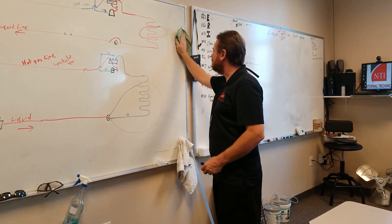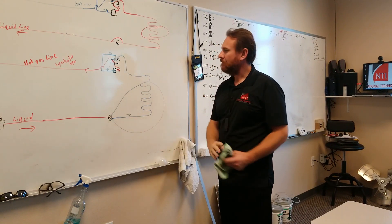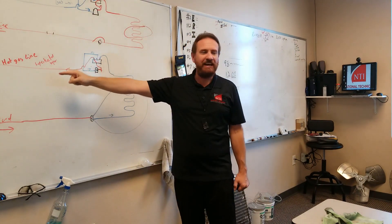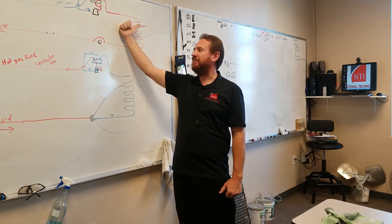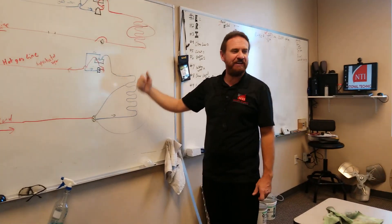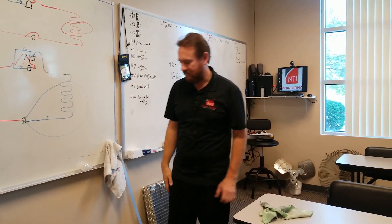Back to heat pumps. A reversing valve just sends the hot gas inside in the winter, or it sends the hot gas outside in the summer — it depends on where you want to send it.